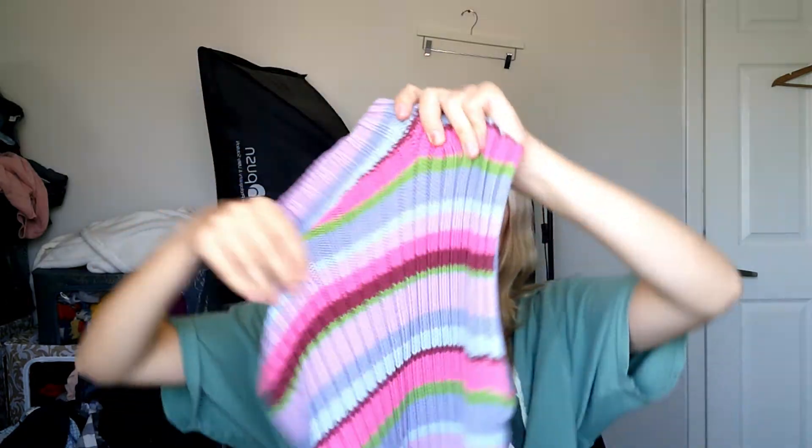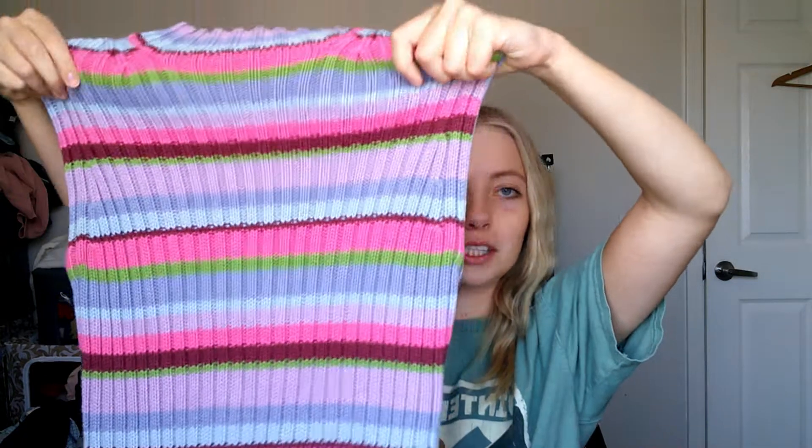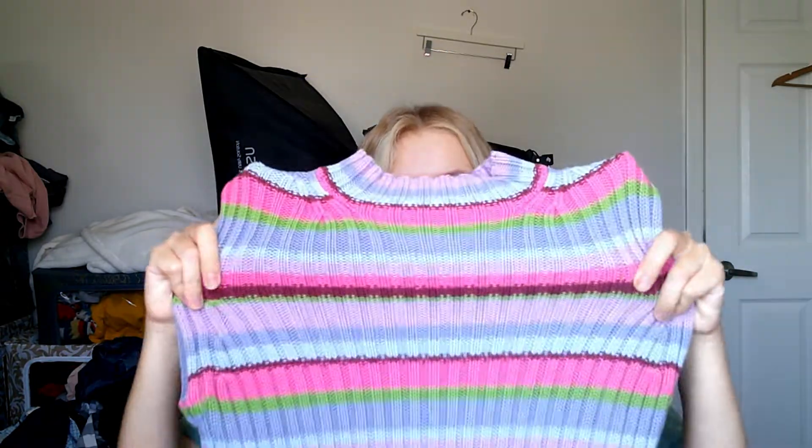I got this Y2K style sweater tank top. The colors might not be coming up as bright on screen but it's a really bright color top. It's a size large and it does have a lot of stretch, so it would fit a size large but you could size down in it too. Very Y2K — it's a very Depop item.